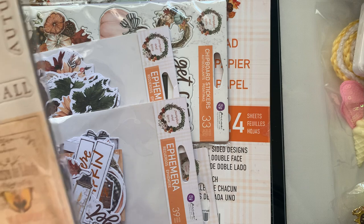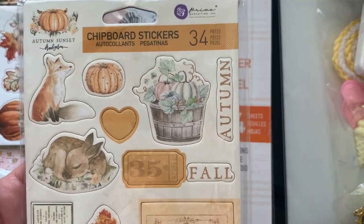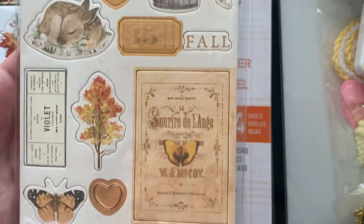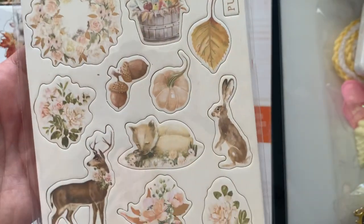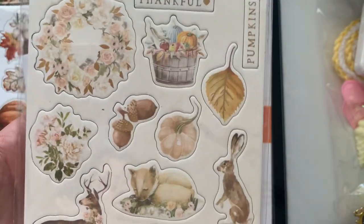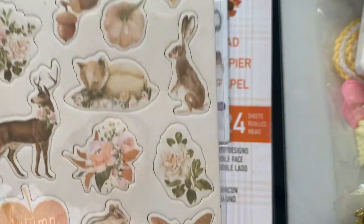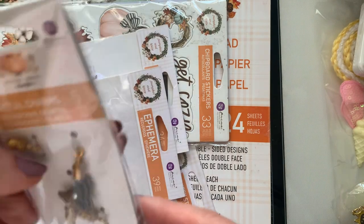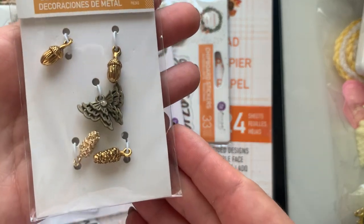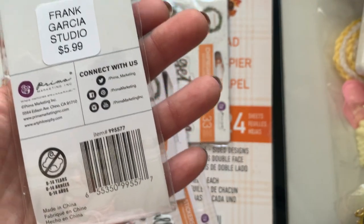This is Frank Garcia's — I intermixed the two — but this is his Autumn Sunset, his fall collection. I never used to get into fall, not that I don't like the cute little critters and the pumpkins. But this year I don't know what it was — I was feeling it, so I was like, let's go ahead and do this. These are his little charms from his collection — adorable. And these are $5.99.